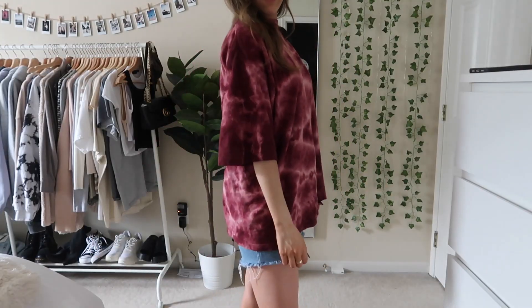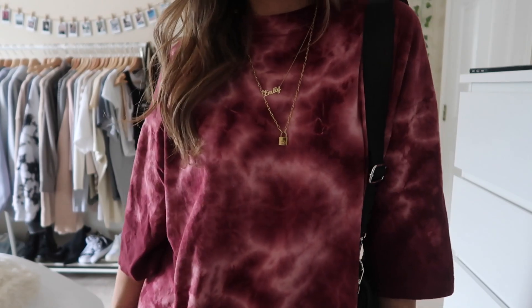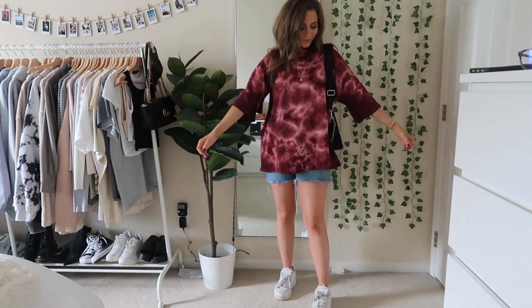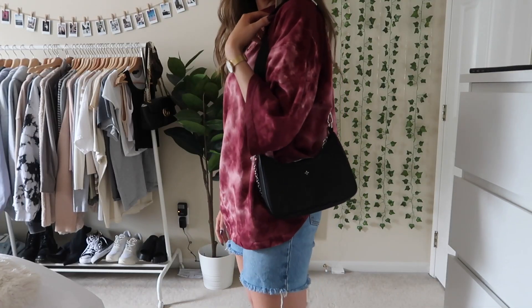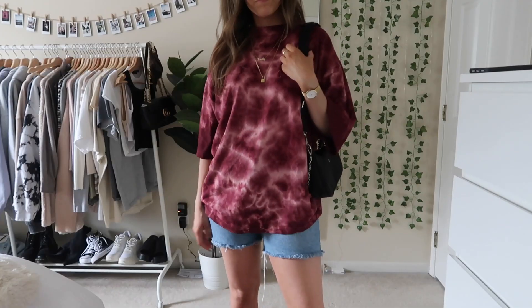Next up I just have this oversized tie-dye tee from Urban Outfitters. I've been wearing this a lot lately — it is so soft and comfy and just perfectly oversized. I just have it with these long shorts from Princess Polly. Then I just have my Filas with that and I think it's so cute. I feel like it's just a really nice fall color.